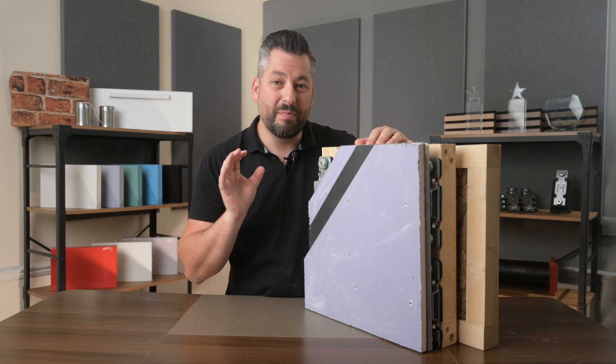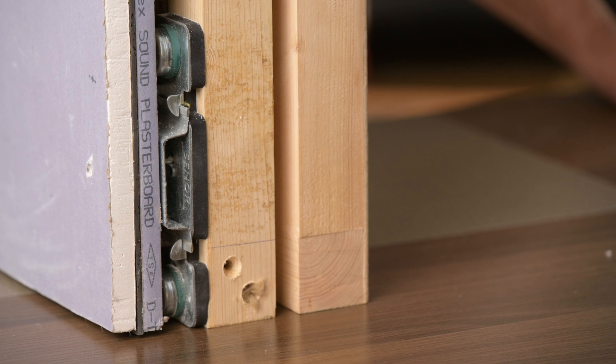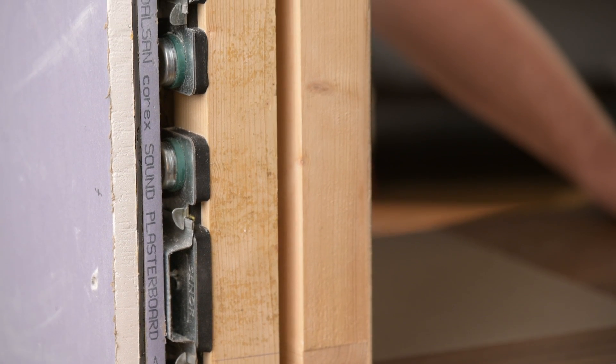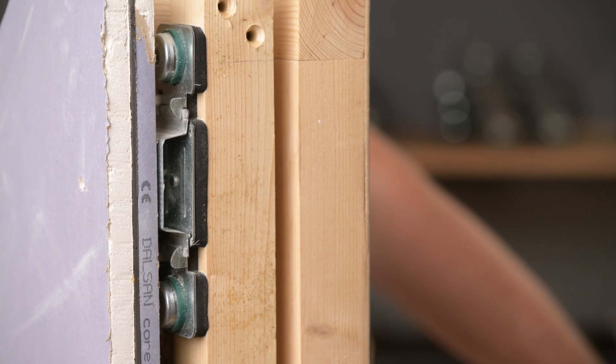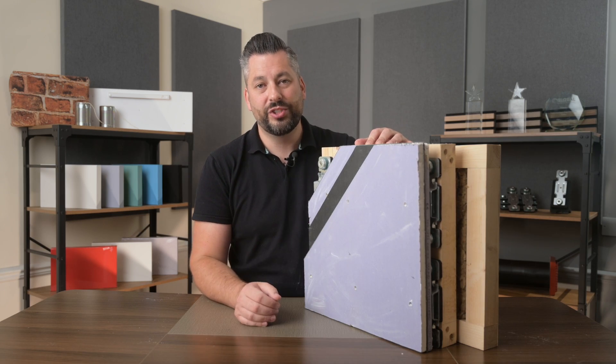This gives us a complete decoupling. We then fill the new frame with mineral wool and install the Reducto Clip system onto the new frame. This adds a high level of resilience and a high level of mass, and takes up 120mm of space but delivers by far the highest level of sound reduction.